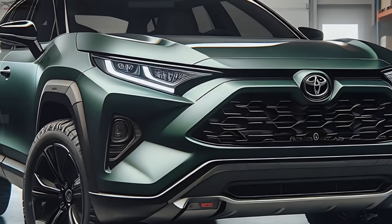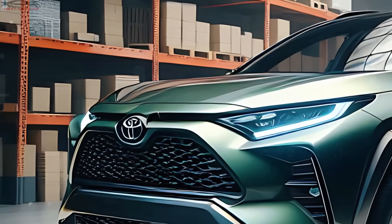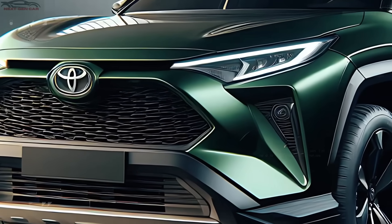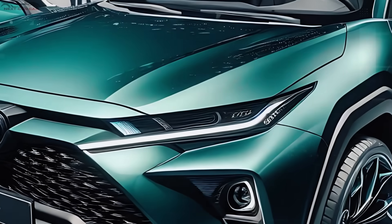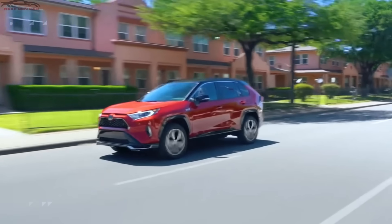Sharp, angular headlights stretch elegantly back toward the hood, equipped with advanced LED lighting for that modern, futuristic touch. These headlights not only look incredible but also deliver exceptional visibility for nighttime driving. Right below, Toyota has added distinct daytime running lights that give the RAV4 Hybrid an unmistakable look during the day, increasing both style and visibility.